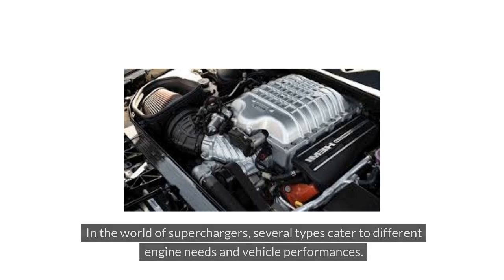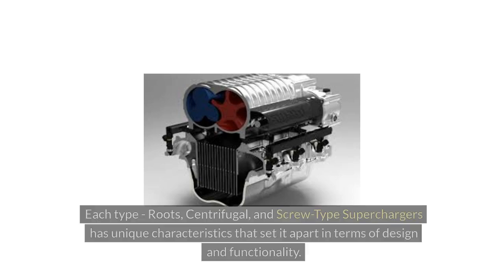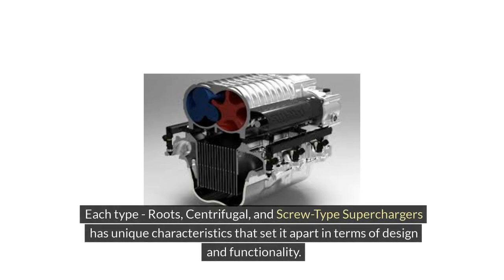Types of superchargers. In the world of superchargers, several types cater to different engine needs and vehicle performances. Each type — Roots, centrifugal, and screw-type superchargers — has unique characteristics that set it apart in terms of design and functionality.